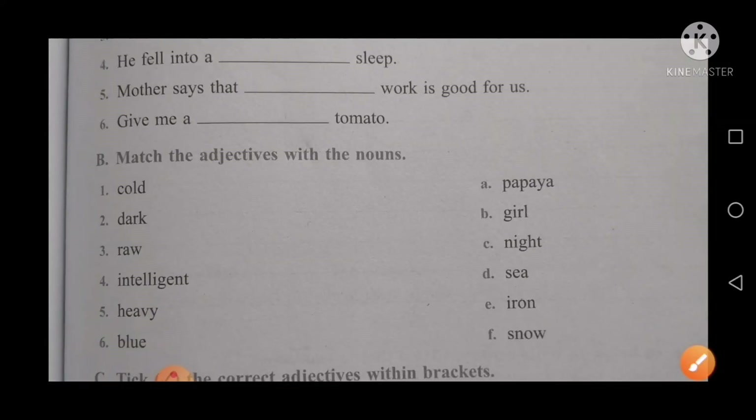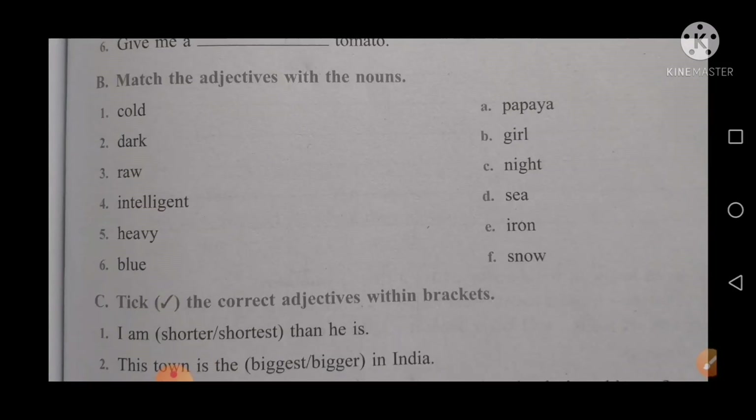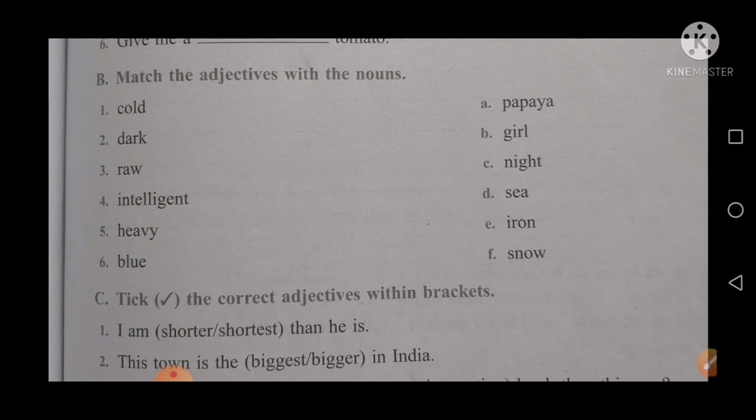The next exercise is to match the adjective with the nouns. On the first side you have the words cold, dark, raw, intelligent, happy, and blue. You will match these with the nouns: papaya, girl, night, sea, iron, and snow.